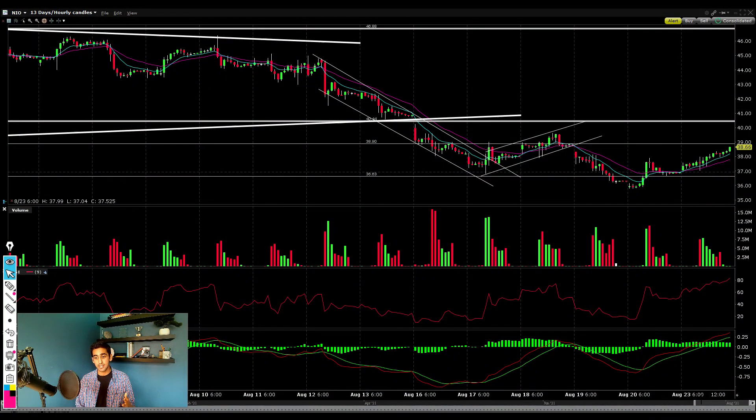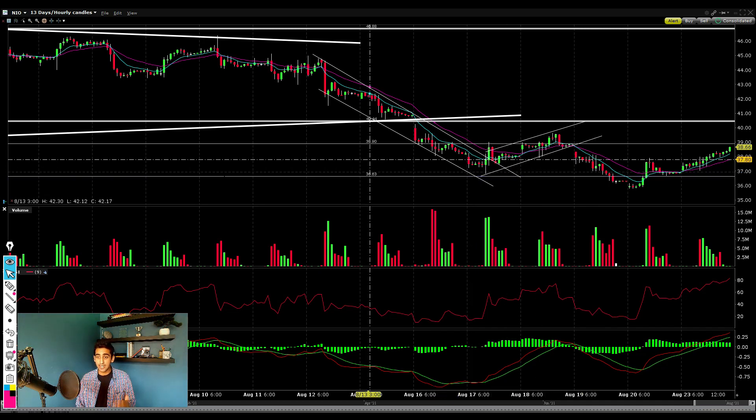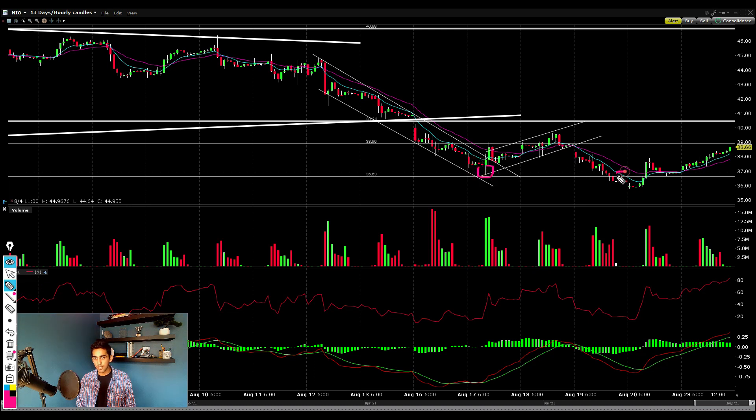Jumping to the technicals, there were two scenarios I told you guys could play out last time. One, Neo stock would head lower if we broke below the support level at $36.60 — and we actually briefly did during pre-market hours a couple days ago, but this was on virtually no volume so it didn't lead to any major push to the downside. The second scenario was that we'd potentially form a double bottom before a reversal to the upside.